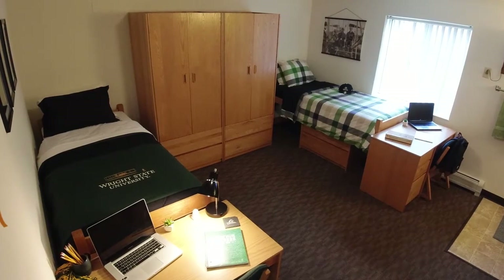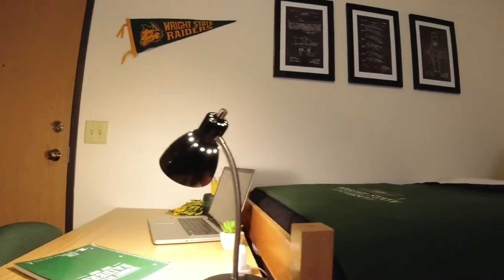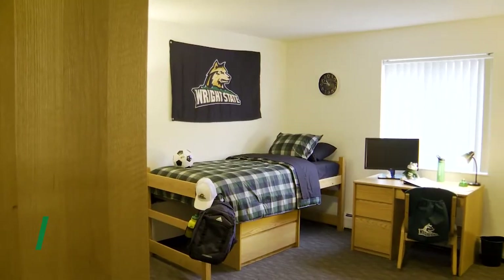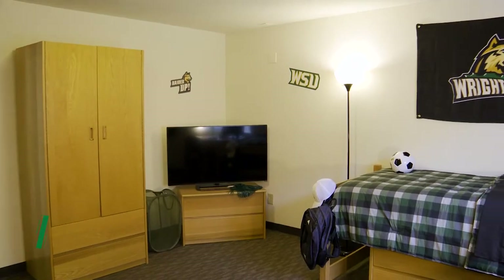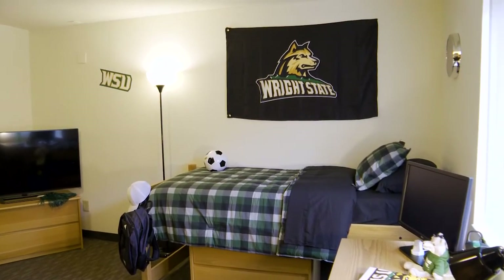One cool thing I like about these dorms is that students control their own air conditioner. Now this is the super single — you get all this extra space only for yourself. You would get a wardrobe per person and a desk per person as well.